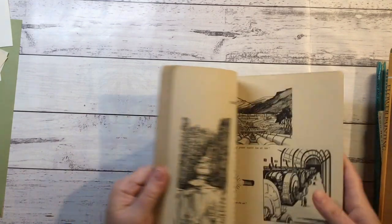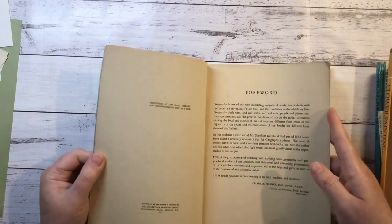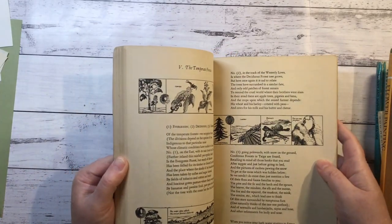Geography with Rhyme and Reason - this one's from 1947, quite old, and it's got some cool pictures as well.